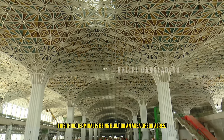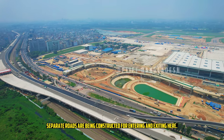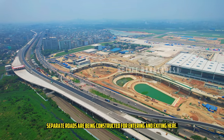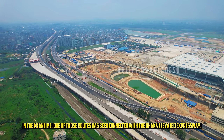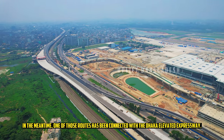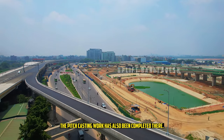This third terminal is being built on an area of 300 acres. Separate roads are being constructed for entering and exiting. In the meantime, one of those routes has been connected with the Dhaka Elevated Expressway, and the pitch casting work has also been completed there.